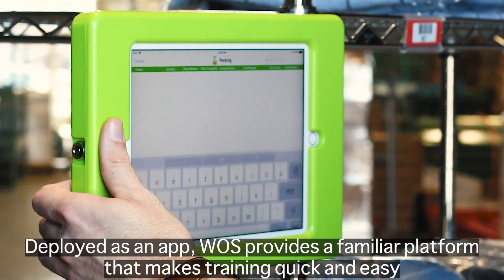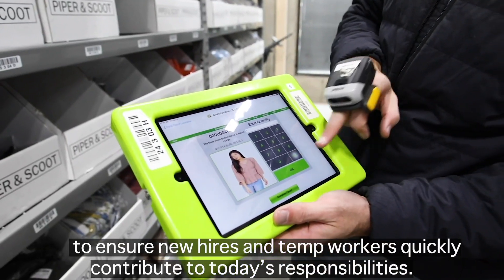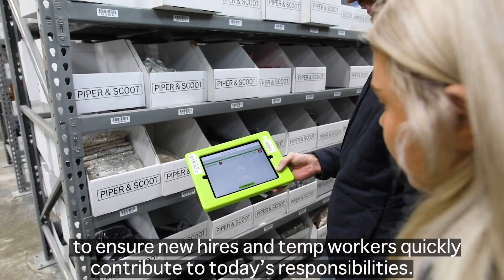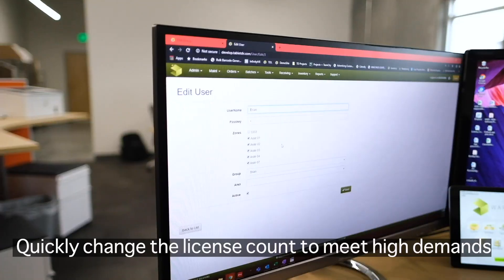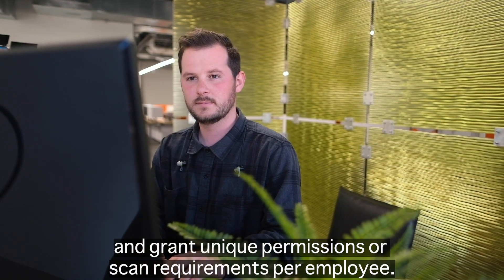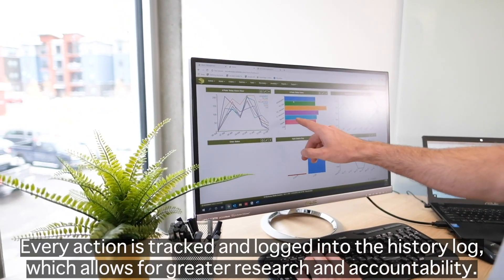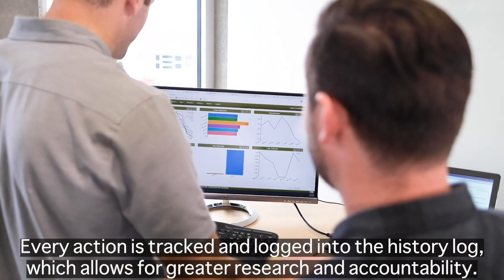Deployed as an app, WAAS provides a familiar platform that makes training quick and easy, ensuring new hires and temp workers quickly contribute to today's responsibilities. Quickly change the license count to meet high demands and grant unique permissions or scan requirements per employee. Every action is tracked and logged into the history log, which allows for greater research and accountability.